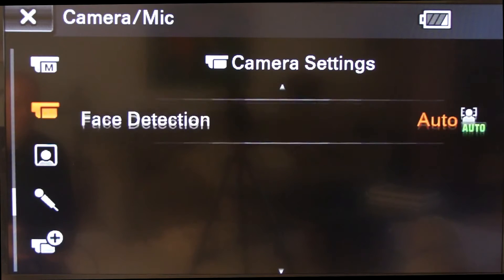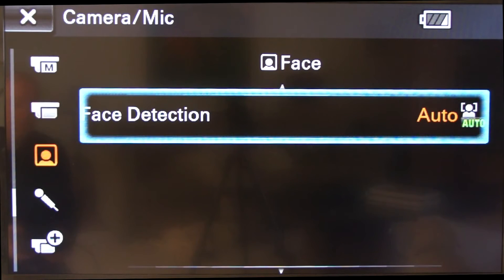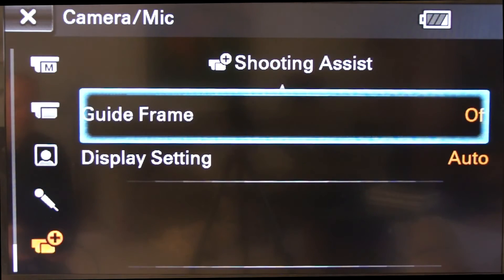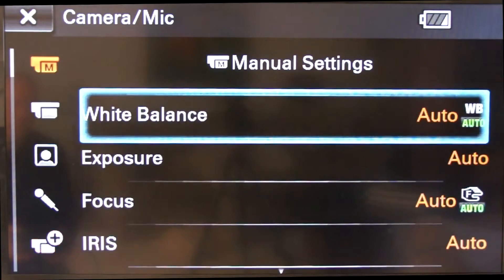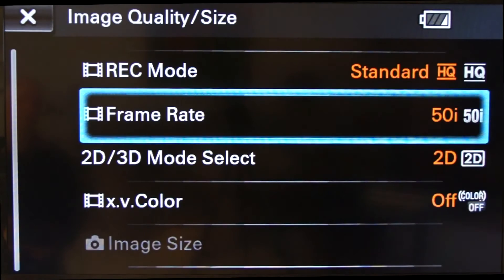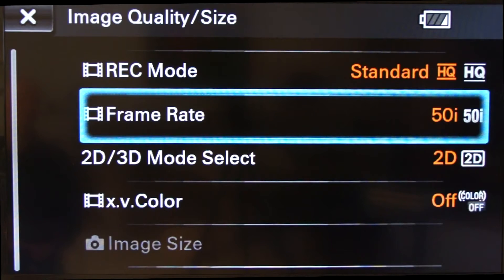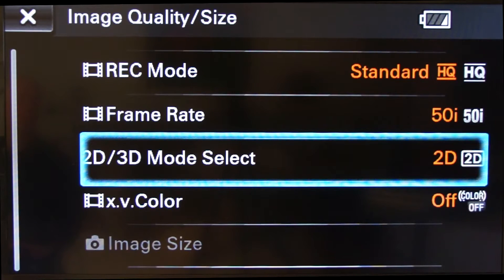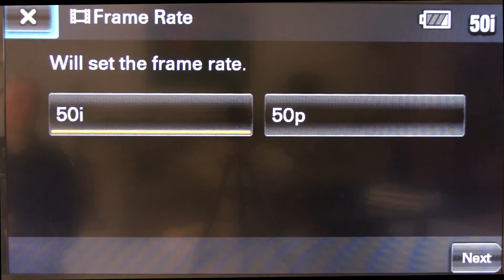Face detection is also a feature available within the photography or video settings, along with microphone settings if we wanted to plug in an external microphone. Back at the menu, if we choose image quality size, this is where we can set the record modes and frame rates for 2D or 3D photographs or 2D or 3D videos. These can be from 50p and a number of other different formats that are relevant.